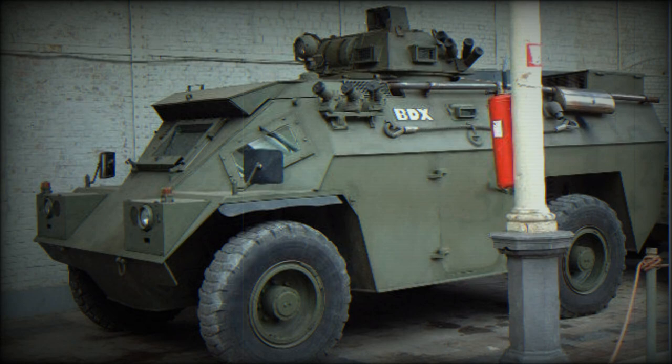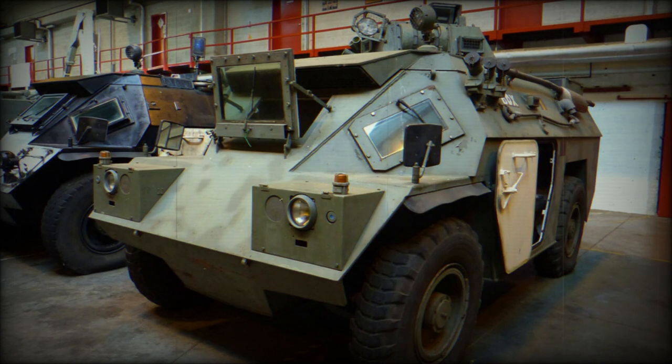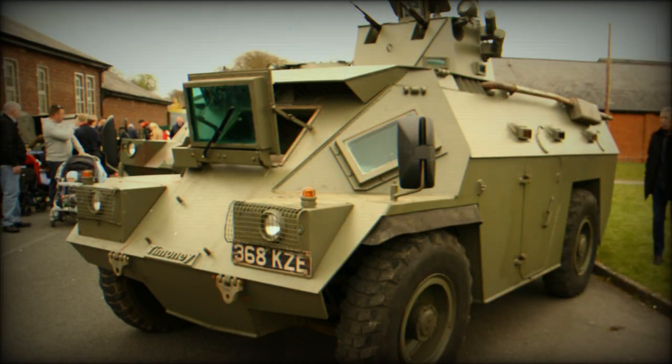While the BDX is essentially similar to the Timoni, some changes were introduced to suit Belgian requirements. The basic BDX APC does not have a turret, being an armored steel hull with access doors in the sides and rear. The troop compartment can accommodate up to 10 occupants, all provided with individual seating. An NBC collective protection or air conditioning system can be added, and some vehicles have a small dozer blade at the front for obstacle clearing.